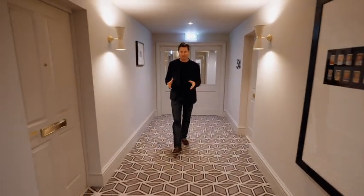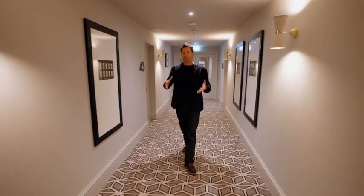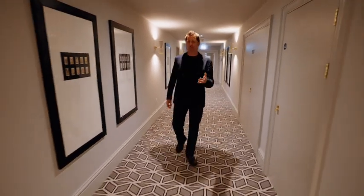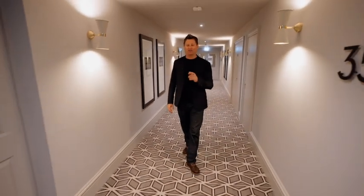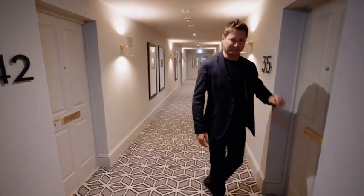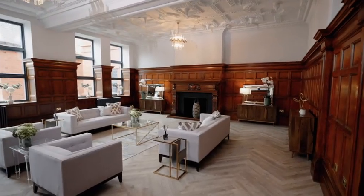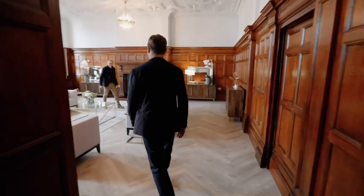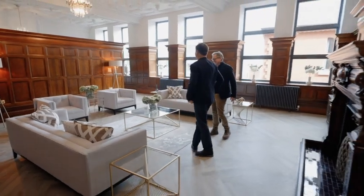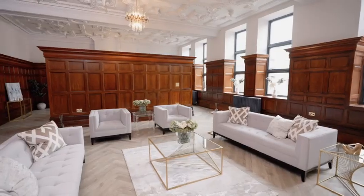I feel very privileged today because I'm about to see one of City and Country's factory number one converted apartments. To show me around is City and Country's design and planning director Simon Vernon Harcourt. This is meant to be very special. Welcome to the boardroom - this is the boardroom for the Wills Tobacco Factory.